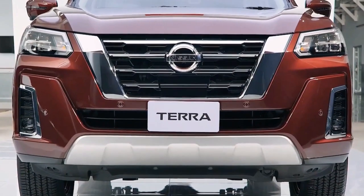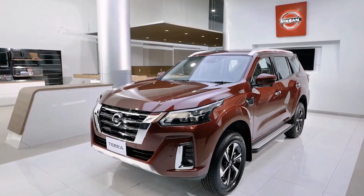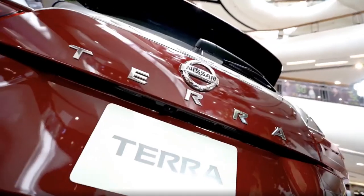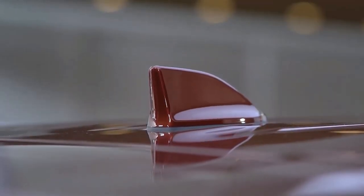The Nissan Terra is the brand's entry to the midsize SUV segment. Nissan first introduced the model back in 2018, with it sharing the same platform as the Navara. Notably, Nissan had a perfect base to create what is one of the more comfortable ladder-frame vehicles out in the market today.